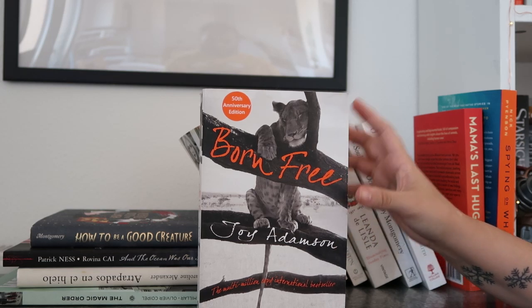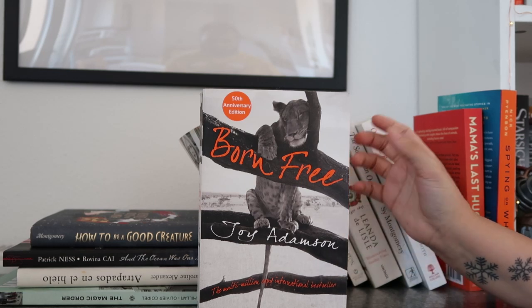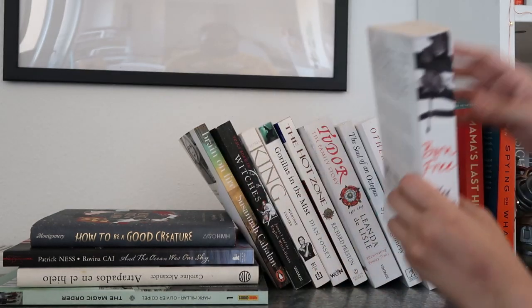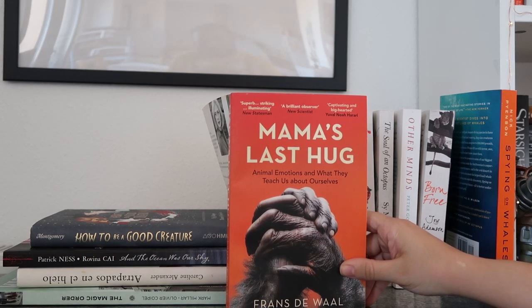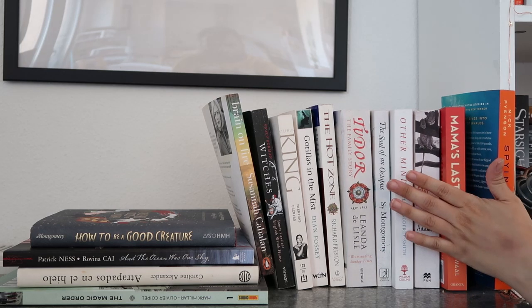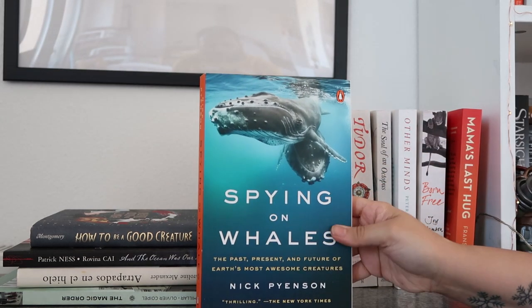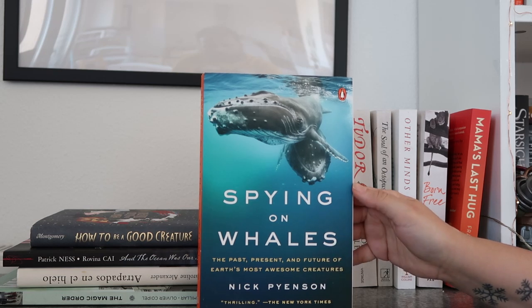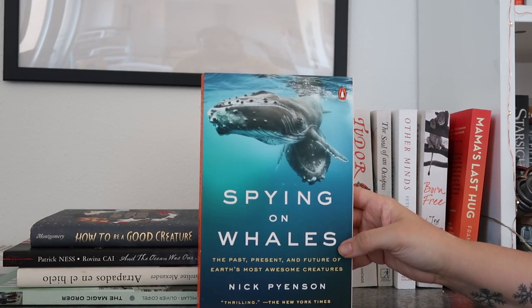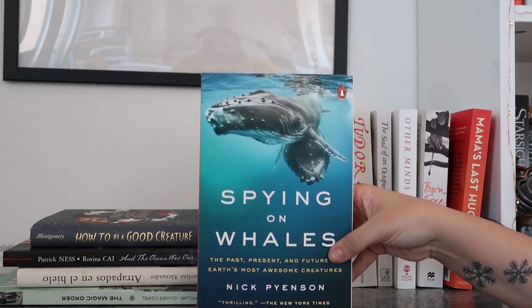Now we have the first non-fiction book I ever read, when I was about nine years old: 'Born Free' by Joy Adamson. Still one of my all-time favorites — this is a new copy because my old one was so tattered it was falling apart. Then 'Mama's Last Hug' by Frans de Waal — I love this book, really wonderful. I recommend you read everything I own because I only keep books I really love. Then 'Spying on Whales' by Nick Pyenson — about aquatic life, another book that helped me deal with my fear of aquatic life. A few years ago I wouldn't have been able to look at this picture of whales, and now I think it's beautiful.